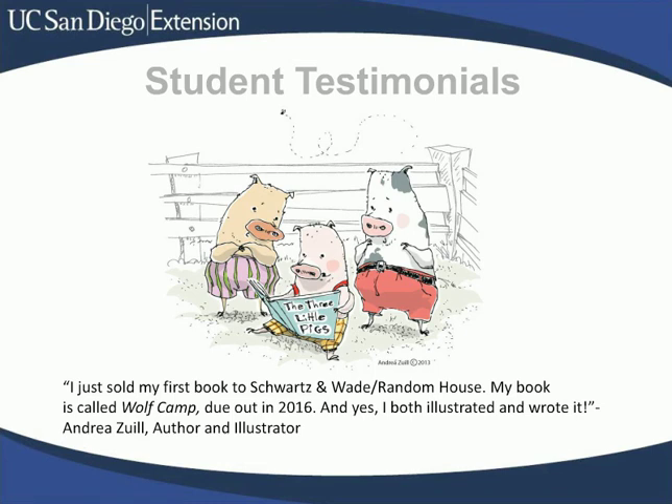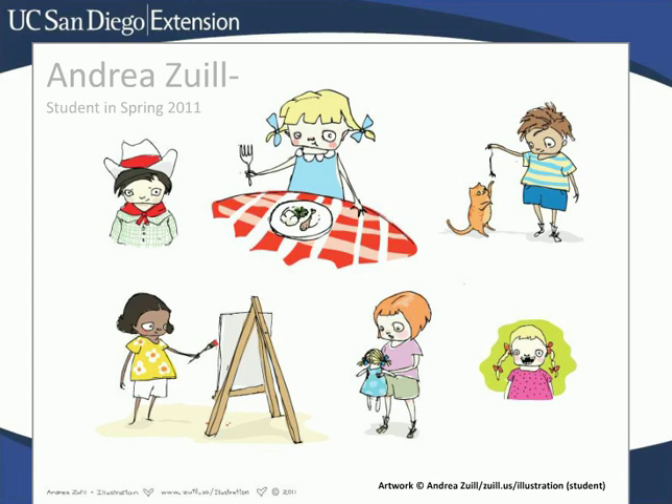Now I'm going to show you some samples of student work along with testimonials. This is work by Andrea Zuhl. She was already a fine artist before she took Children's Book Illustration: Thinking in Pictures. She also took Writing Children's Picture Books, and the commitment paid off. Her first picture book, Wolf Camp, which she wrote and illustrated herself, will be published by Schwartz and Wade Random House in 2016. Here's some more work by Andrea Zuhl — these characters were just too cute to not include in this slideshow.